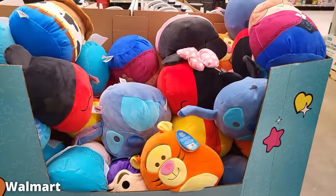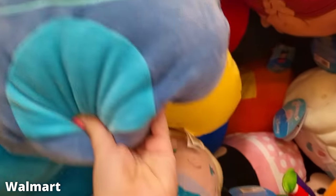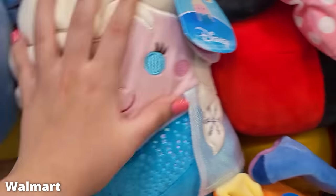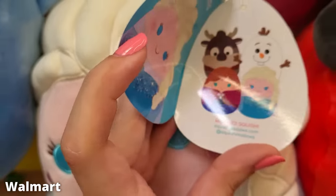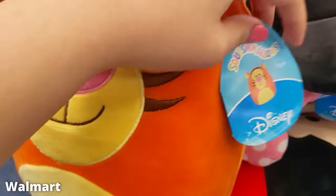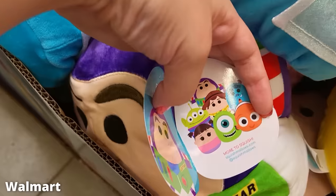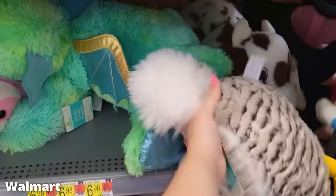At Walmart I found a rare box of squish. I usually don't find too many Squishmallows at Walmart — I feel like they release them pretty seasonally now. But they had this big box of Disney ones: all the Mickey characters, all the Frozen characters, Winnie the Pooh, Tigger. They also had Toy Story ones with Buzz, Woody, and the alien. These were around eight inch. I really liked this chicken but couldn't get it — too big. And this poor Pegasus was still there.